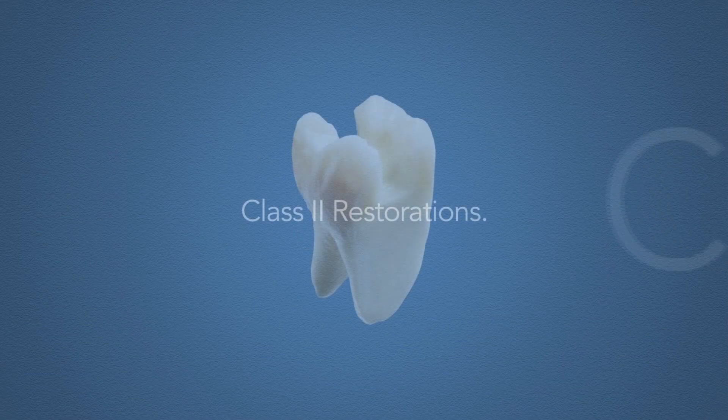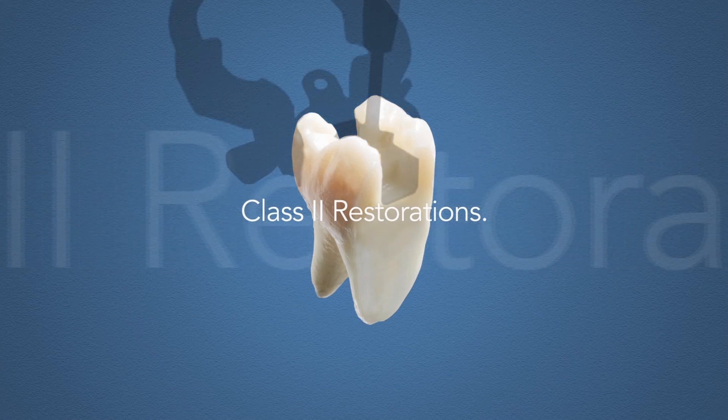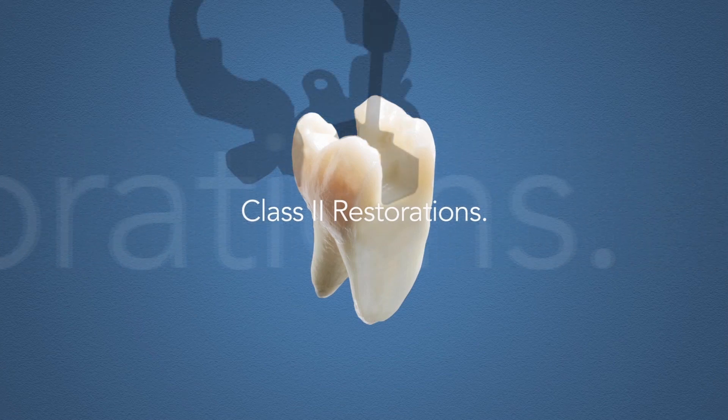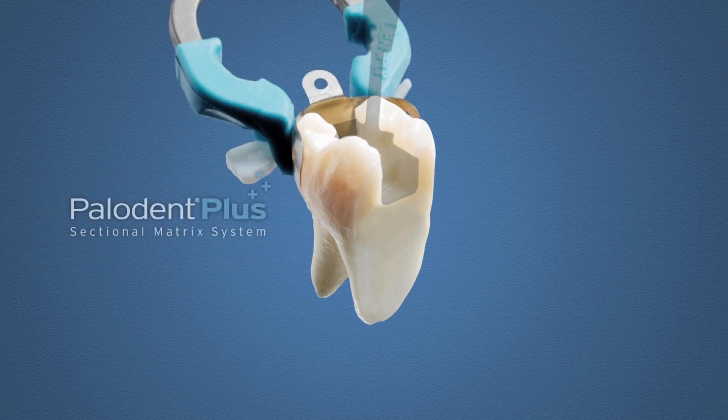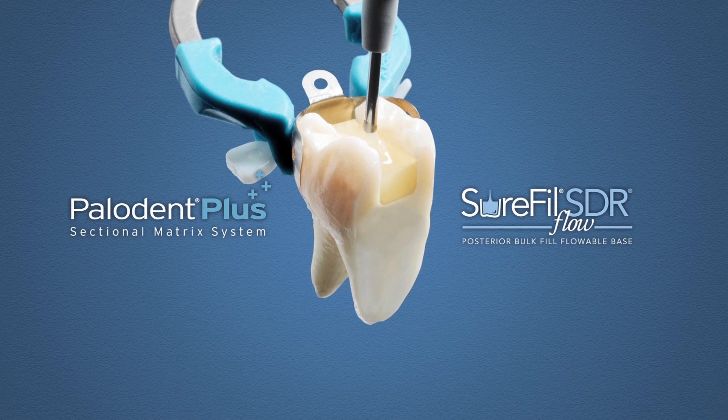When performing a Class II restoration, the unique combination of two notable products from Dent Supply Caulk gives you a significant degree of control over the results. Paladent Plus, with its cutting-edge design based on tried-and-true technology from the original Paladent system, and Sure-Fill SDR Flow, a new generation of bulk-fill flowables and one of the most successful product launches in Dent Supply Caulk's history.